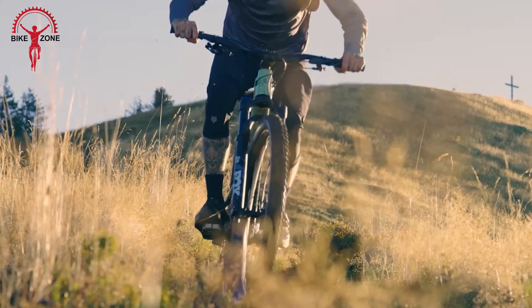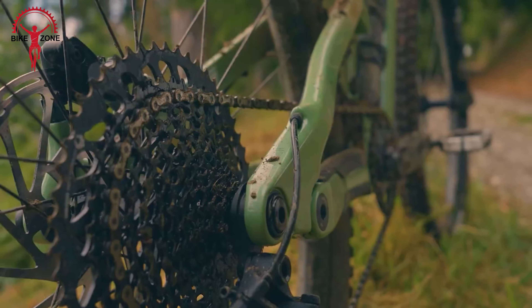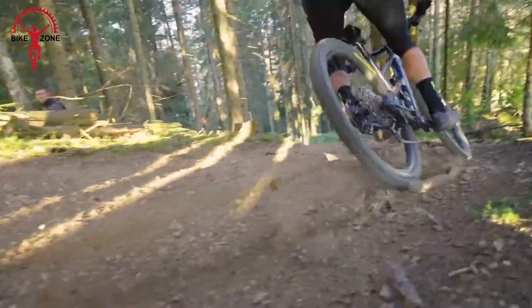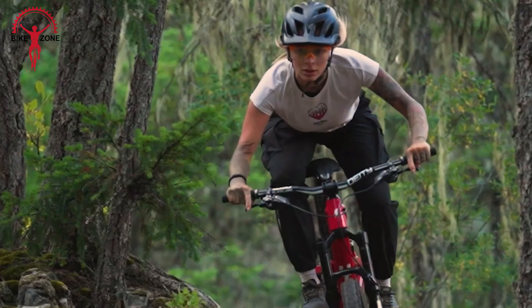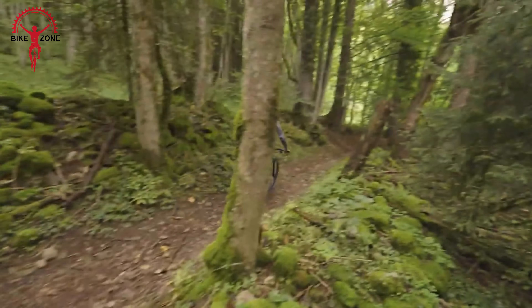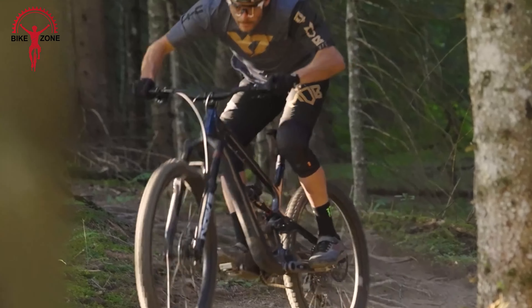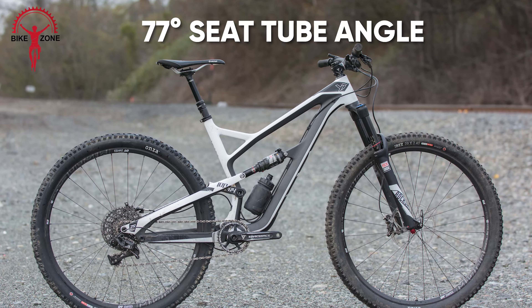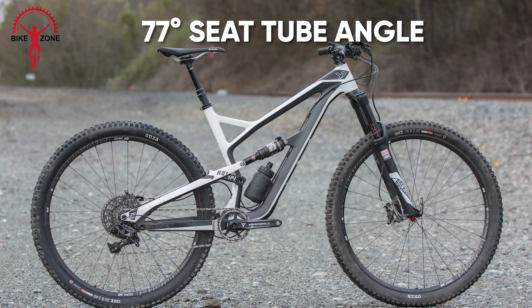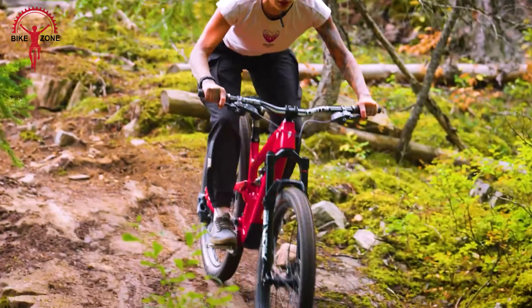Meet the YT Jeffsy Prime, the ultimate trail bike designed for thrill-seekers. With its sleek frame and rider-focused design, this bike is all about conquering descents with confidence. Thanks to its modern features like a slacker head angle and longer reach, the Jeffsy handles like a dream, offering precise control on any terrain. But it's not just about downhill fun — with a 77-degree seat tube angle, climbing feels efficient and steady too.